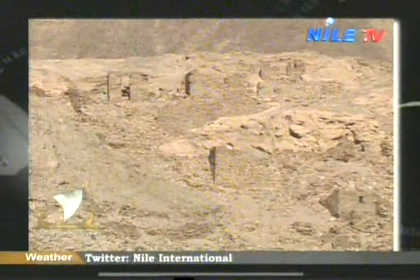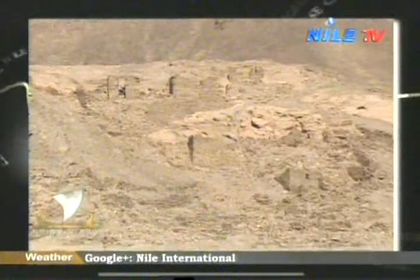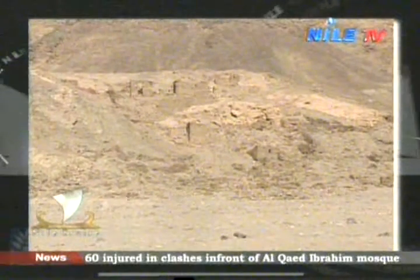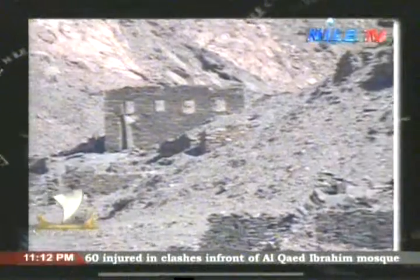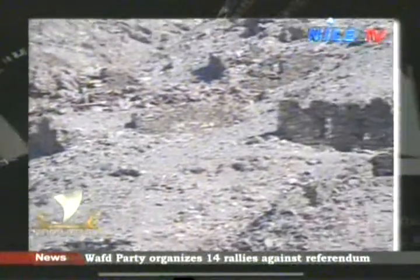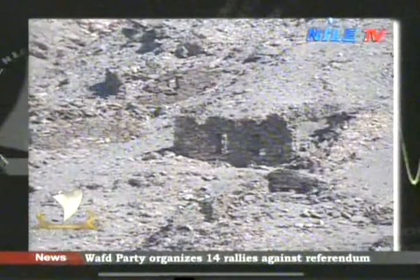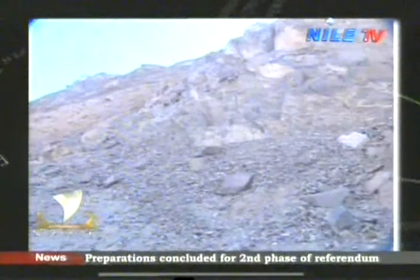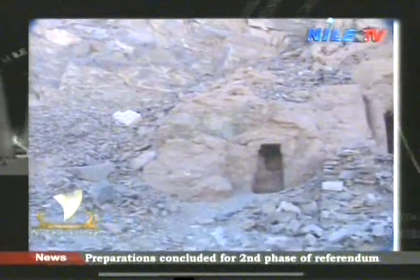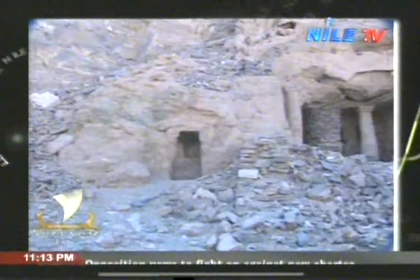The houses of the Roman era show that the small houses were allocated to mine workers, while the bigger houses were designated for supervisors and high-ranking officials. Unfortunately, the place has been exposed to floods and other natural and environmental effects, causing erosion and ruin of some of its parts.